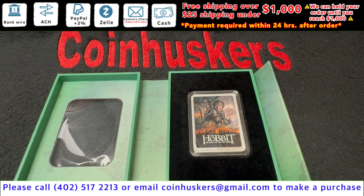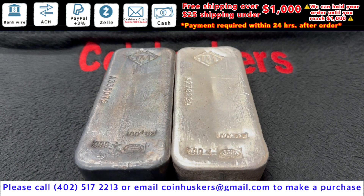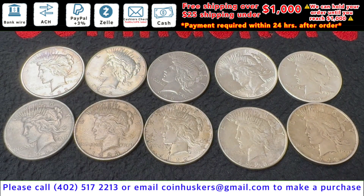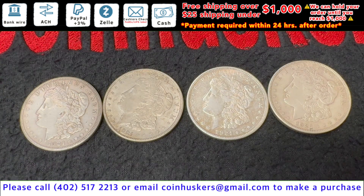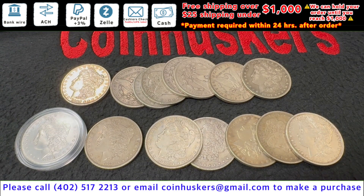One ounce silver bar The Hobbit: just one available, $85. 100 ounce Johnson Matthey bars: two available, 40 cents over spot. Peace dollars in fine-plus condition: limited supply available, $27 each. Four 1921 Morgan silver dollars, $28 each.